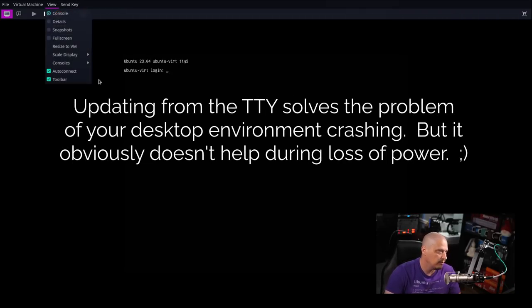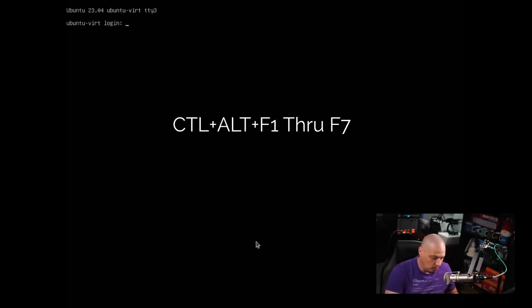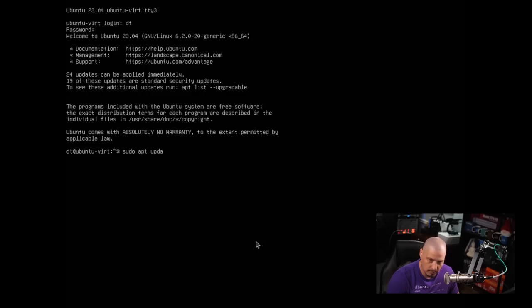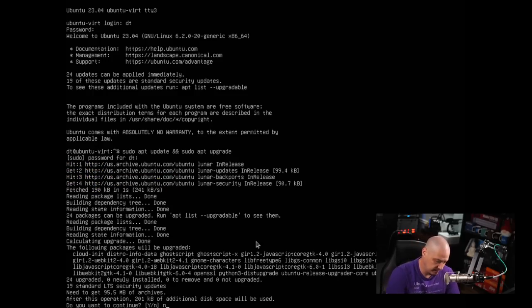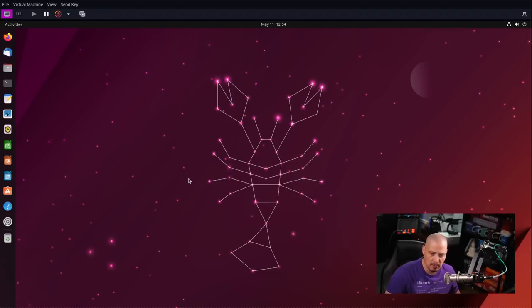I'm just going to default to Ctrl+Alt+F3, which will take you to TTY 3. Ctrl+Alt and then one through seven on the keyboard will typically take you to TTY 1 through TTY 7. On Ubuntu-based systems, you've got TTY 3 here and I can log in. Then I could run my sudo apt update and sudo apt upgrade here rather safely. And once it's done, just hit Ctrl+Alt+F2 on Ubuntu — because on Ubuntu, TTY 2 is your graphical environment. On arch-based systems, you would hit Ctrl+Alt+F1 to go back to TTY 1, which is your graphical environment.